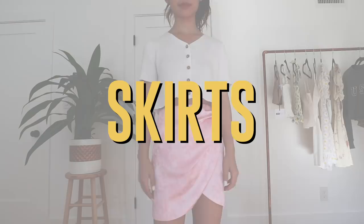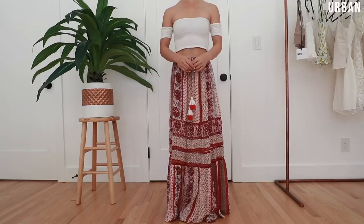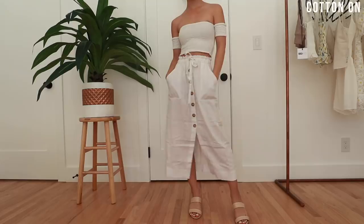Next up are skirts — they're probably the least worn items in my closet. I'm not really sure why, because I always keep buying new skirts. My favorite kind are wrap skirts, because again I just have a small waist and a lot of things just don't fit me correctly.